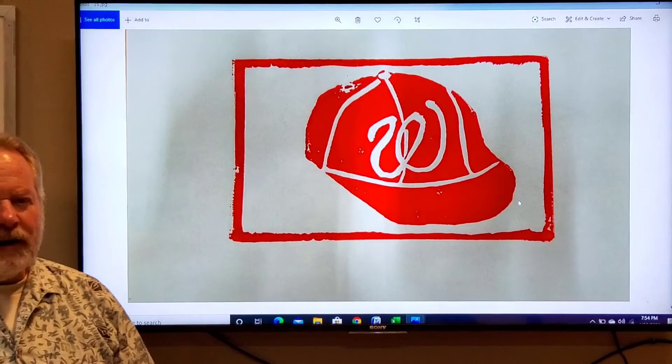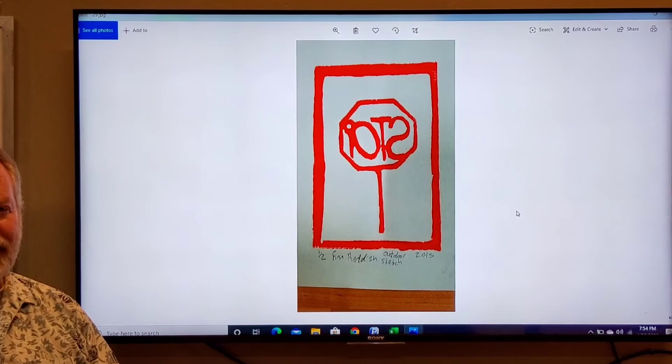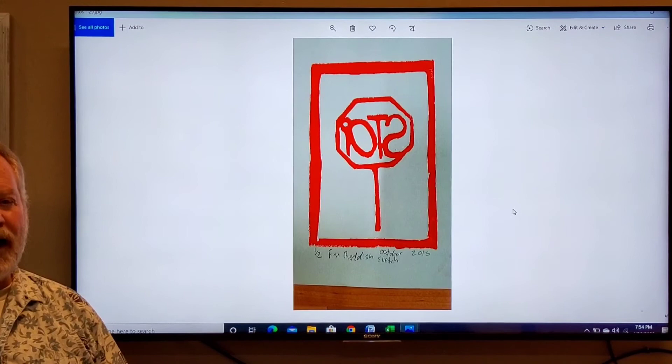Now this next one is what I've kind of warned you about. When you're doing text, if you write it out properly on the block and cut it out, you're going to be printing it in reverse. So you always have to think ahead and reverse it when you cut it out so it will print correctly.